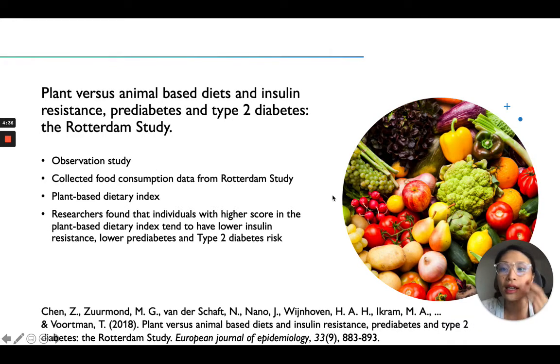This is another study called the Rotterdam Study, in the Netherlands. It's an observational study. They had a large group of people and looked at what they ate. They found that people who ate a higher plant-based dietary index — meaning they ate more plants — had lower insulin resistance, which is the cause of diabetes or prediabetes. They also had lower prediabetes and type 2 diabetes risk. So it's all correlated.